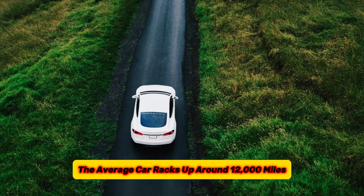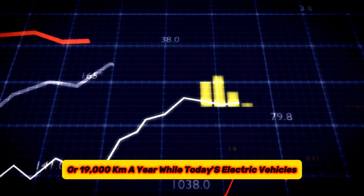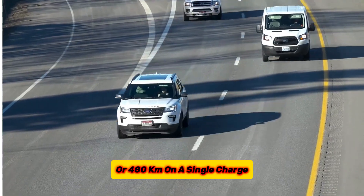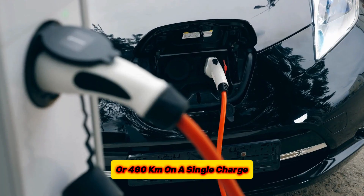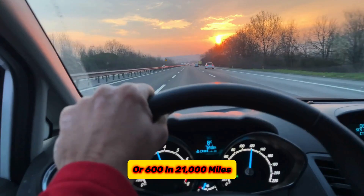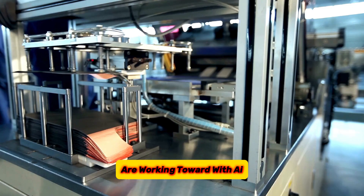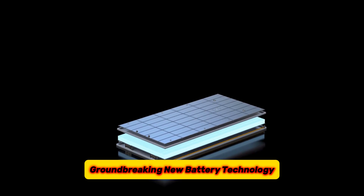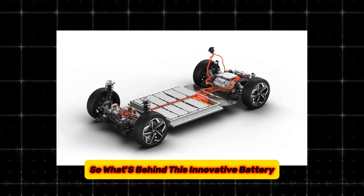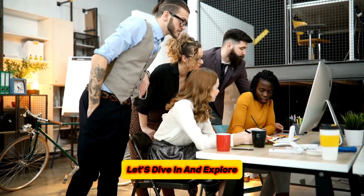In the U.S., the average car racks up around 12,000 miles or 19,000 kilometers a year, while today's electric vehicles generally offer a range of less than 300 miles or 480 kilometers on a single charge. Imagine if you could drive an EV for over 1 million kilometers or 621,000 miles. That's exactly what researchers in South Korea are working toward with groundbreaking new battery technology that could turn this dream into reality. What's behind this innovative battery, and what could it mean for the future of EVs? Let's dive in and explore.